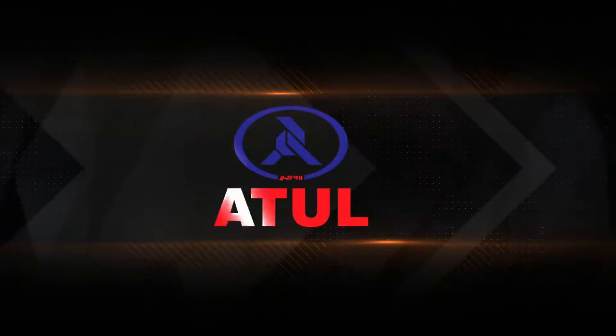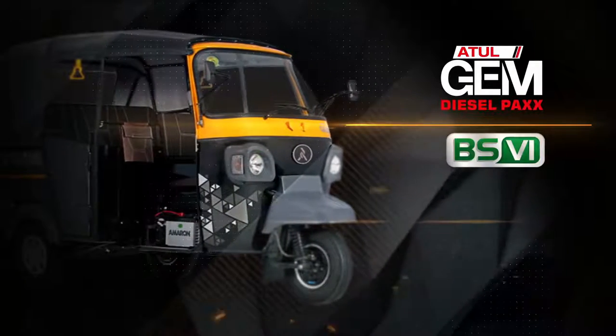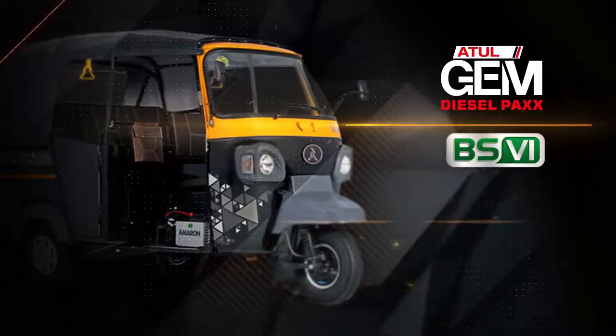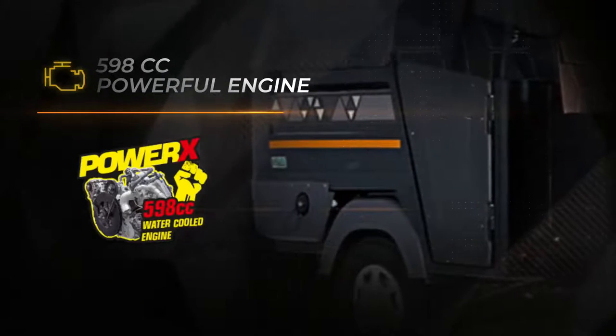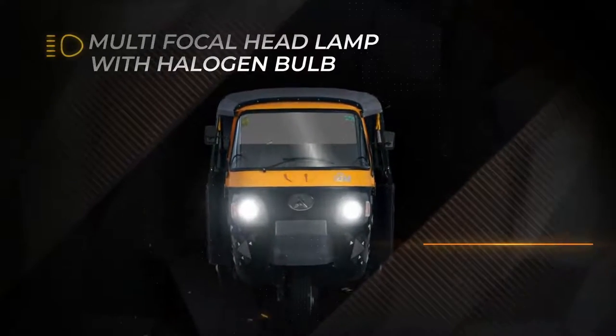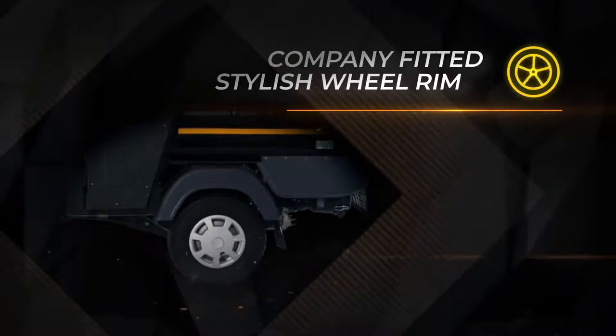Atul Auto presents the all-new BS6 GEM Passenger with advanced features — a powerful 598cc water-cooled engine, multifocal headlamps with halogen bulb, and company-fitted stylish wheel rims.